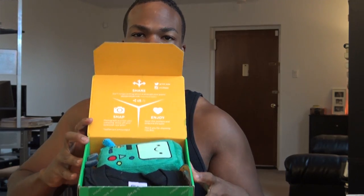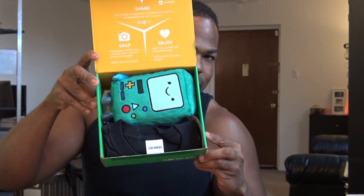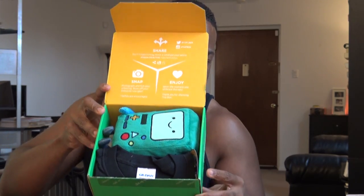I'll show you what you will be treated to when you open it. T-shirt and the Game Boy stuffy — plushy thing is right there in the beginning.